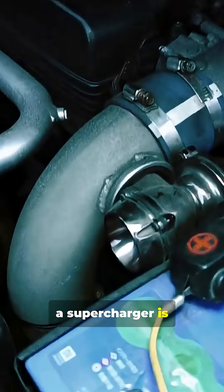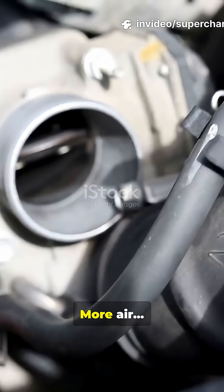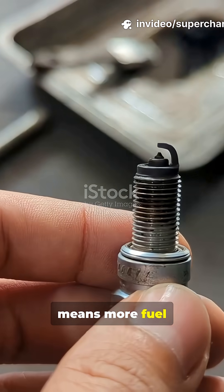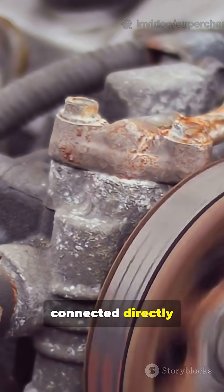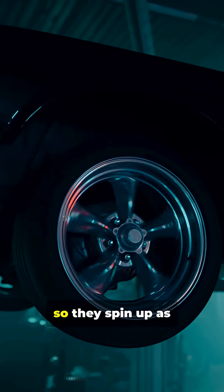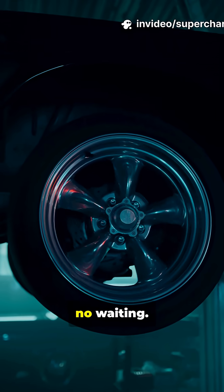A supercharger is basically a big air pump that forces more air into your engine. More air means more fuel, more fuel means more power. Simple, right? Superchargers are connected directly to your engine with a belt, so they spin up as soon as you rev. Instant power, no waiting.